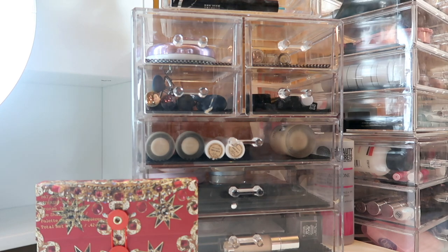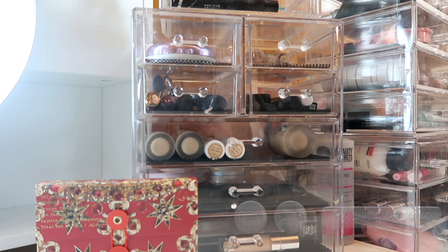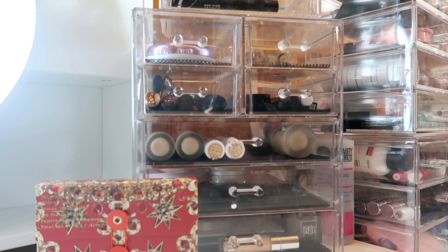Hi guys! Welcome back to my channel, and if you're new, welcome! My name is Monica and today we're doing my everyday makeup basket for November of 2018. Before we jump into the video, I do have a playlist of all of my makeup baskets monthly for this entire year, so I'll throw that up in the cards if you want to check it out. Don't forget to give this video a thumbs up if you like these monthly makeup baskets, and if you haven't and you'd like to, I hope you'd consider subscribing and hitting the little bell icon so you're notified whenever I post a new video every single Monday through Friday.